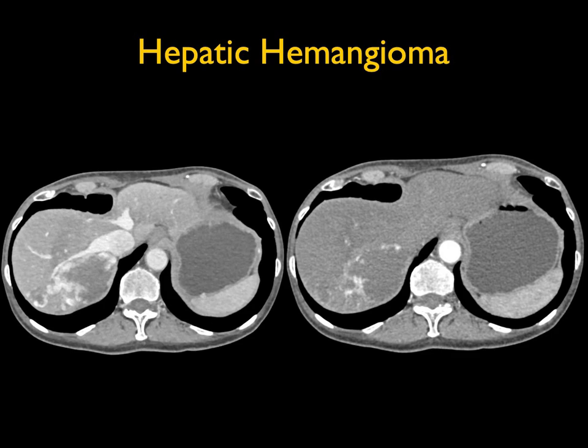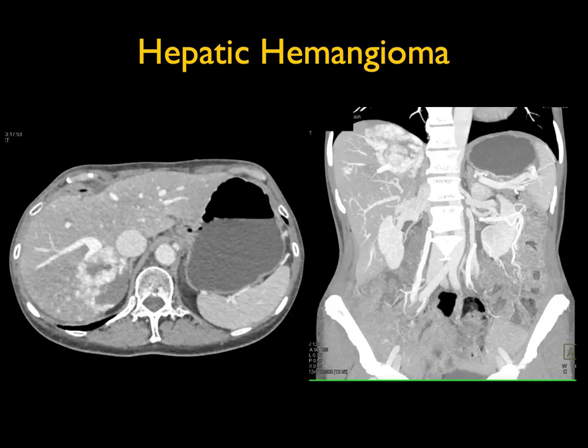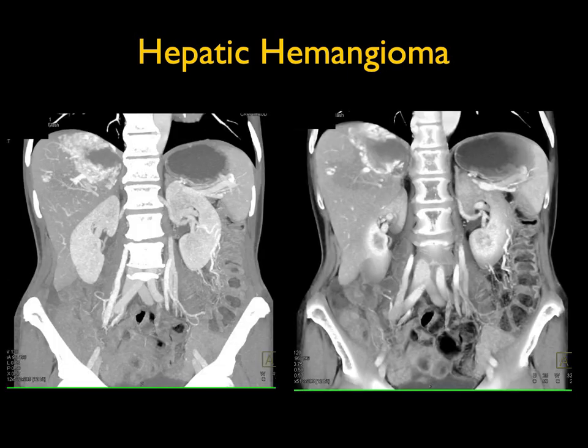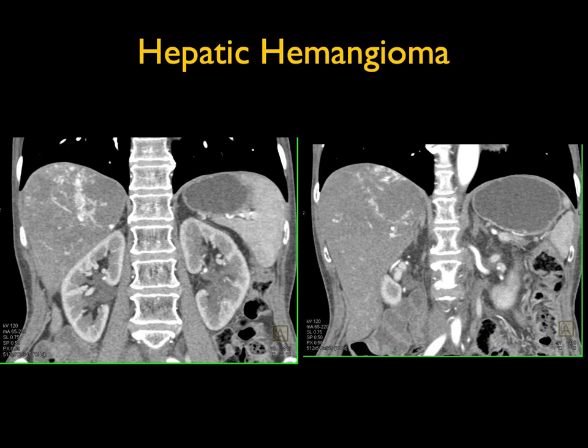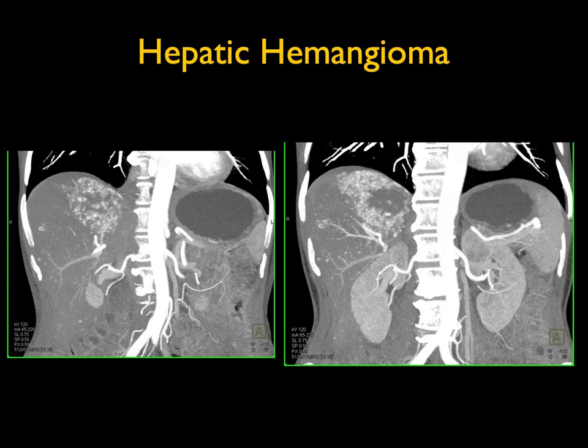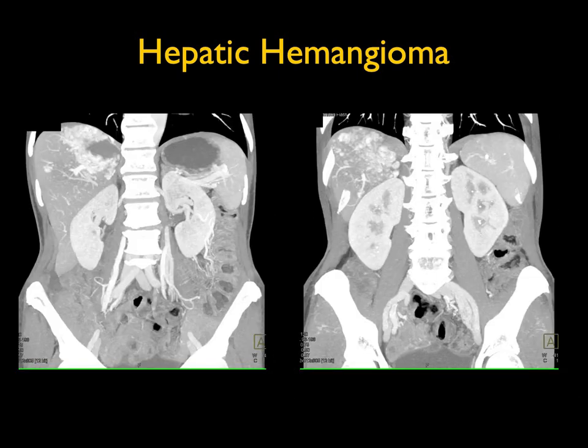This is a nice example of a liver mass showing peripheral puddling. As you look at the image, you see the puddling around the edge and the lesion begins to fill in. The appearance of peripheral puddling and then filling in, in a patient with no cirrhosis, is most consistent with hemangioma — not the look of hepatoma, focal nodular hyperplasia, or hepatic adenoma. This is a classic hemangioma. Over 5 cm they're called giant cavernous hemangiomas. The lesions fill in over time, usually within 60 to 90 seconds, though sometimes there's a central scar. Typically no further evaluation is needed.